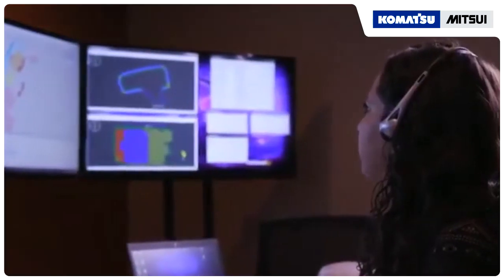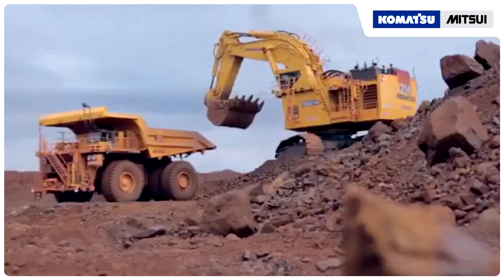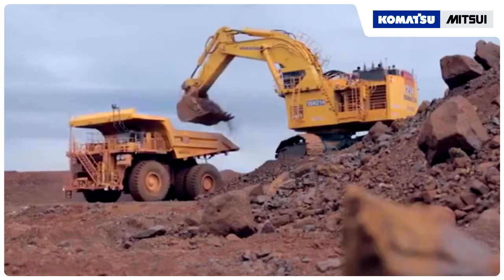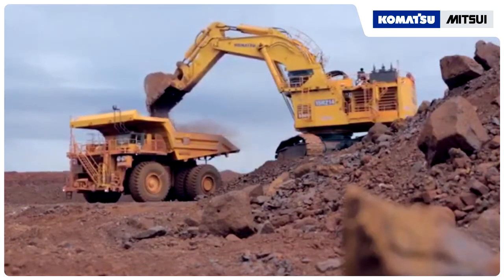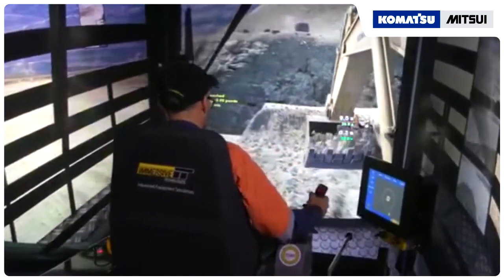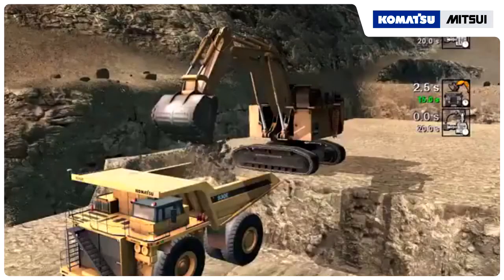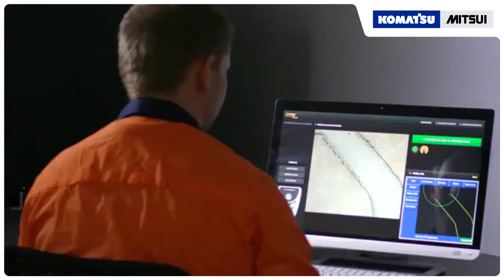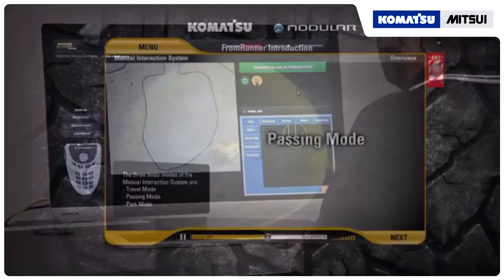Frontrunner already handles a large fleet of trucks over multiple shovels and dumping locations on the same site, because it is integrated with Modular Mining Systems' dispatch optimization system. Frontrunner is supported with on-site training simulators from Immersive Technologies, allowing a smooth and productive transition to autonomous mining. This system will eventually include semi-autonomous shovels, dozers, and other equipment.